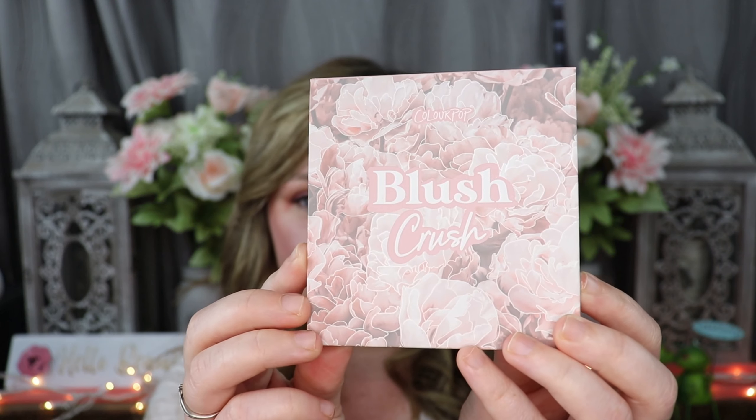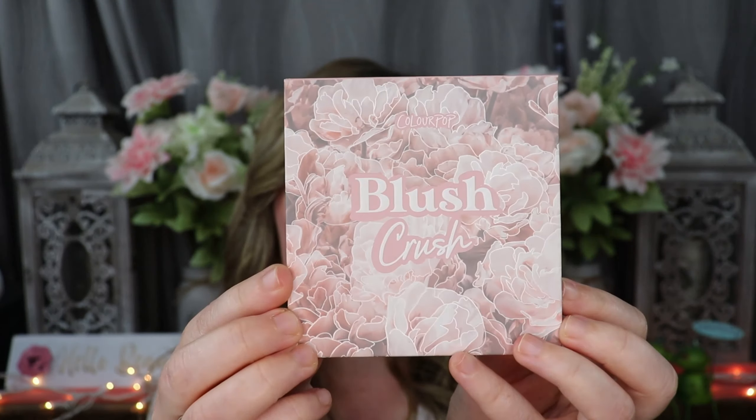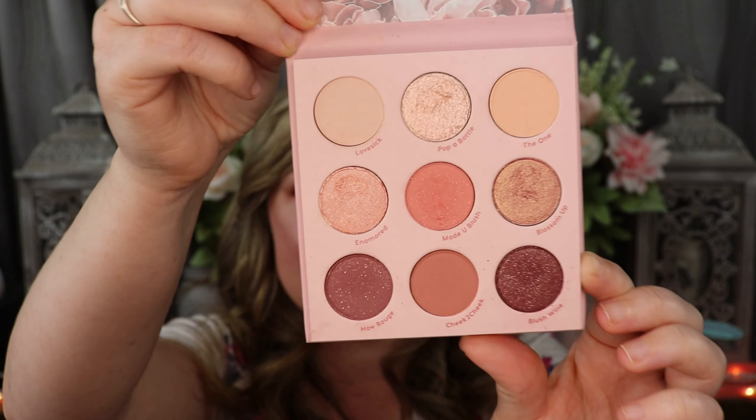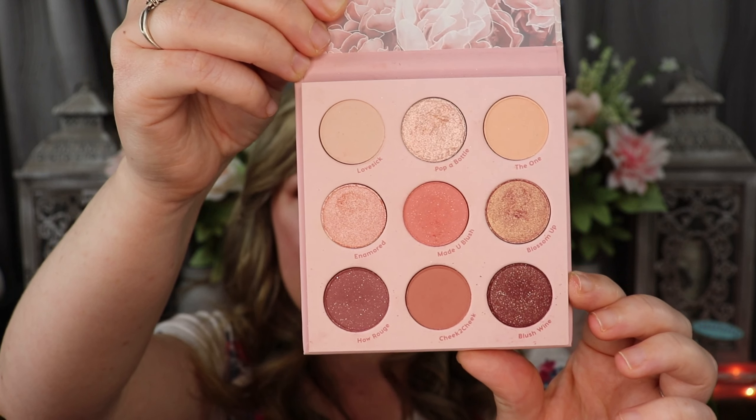The first eyeshadow palette I have is from Colourpop, and I love Colourpop because they make such beautiful stuff. They're always making new things and their palettes are super pigmented and super affordable, so Colourpop is definitely one of my favorite makeup brands for eyeshadows. This palette I have I absolutely love — it is the Colourpop Blush Crush palette. It is a nine pan palette with beautiful pink, mauve, and nude colors. It's so pigmented and I just feel like I can do a lot of different looks.